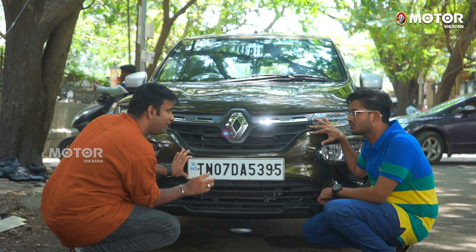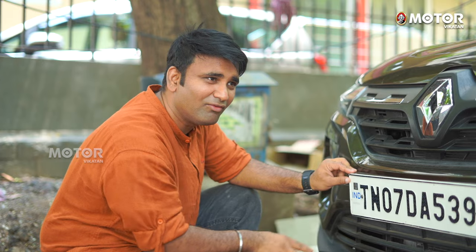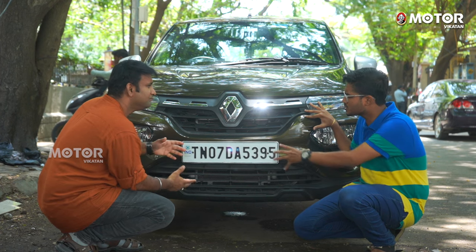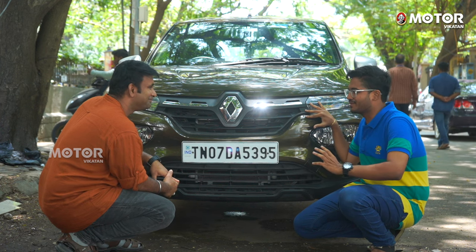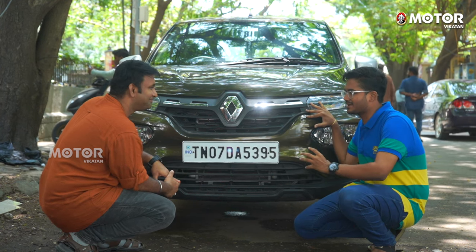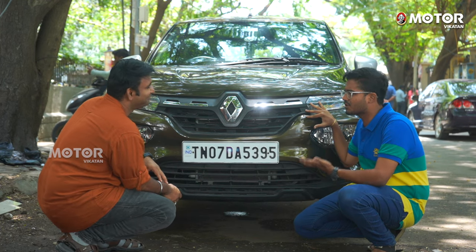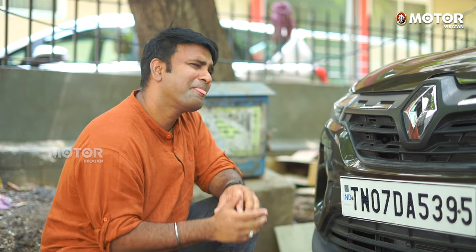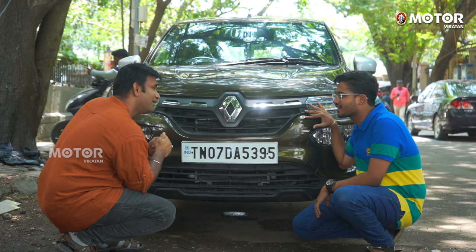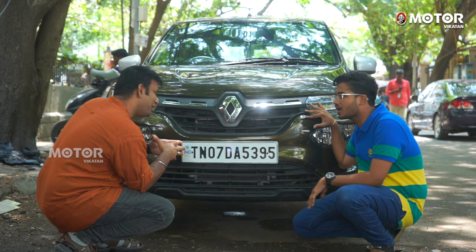This is the government RTO. They will fit the number plate without going to a showroom. You can send a number plate request and get a lucky number. We can send you all the lucky numbers. Let's start the first recording from the beginning.